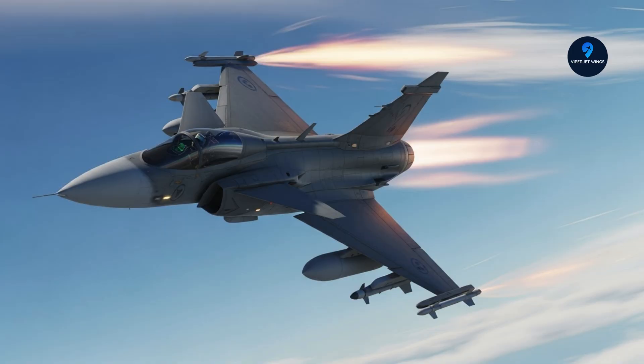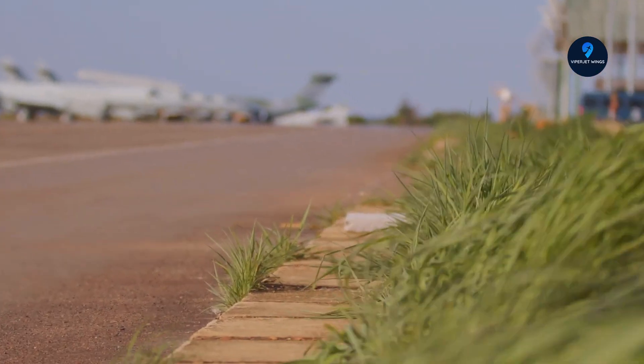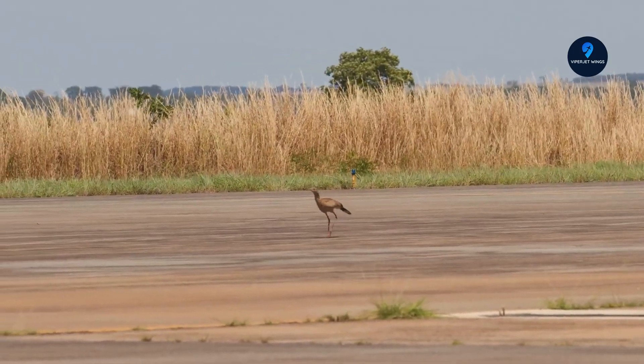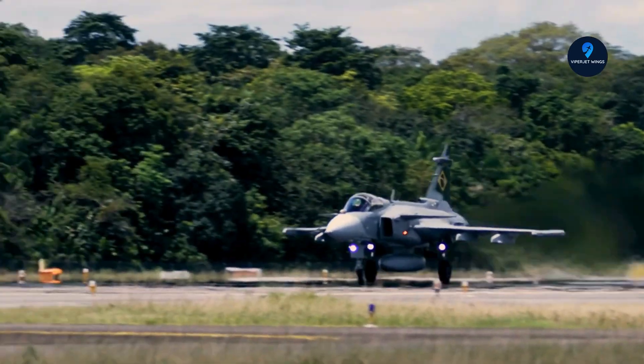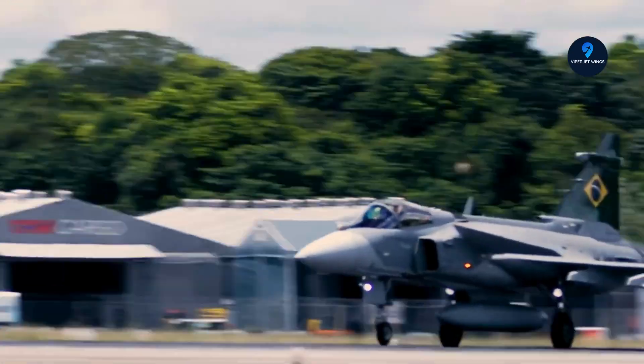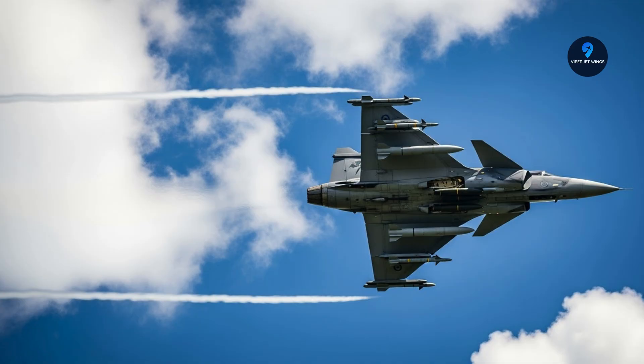That's where the designation JAS comes in: J for air combat, A for attack strike missions, and S for reconnaissance. The design choices were bold. Instead of a heavy twin-engine setup, Sweden went for a lightweight, single-engine, single-seat fighter with negative stability — making it highly agile but demanding advanced fly-by-wire controls.